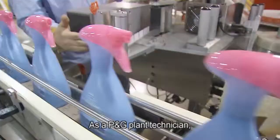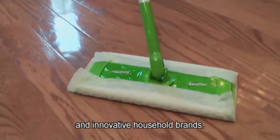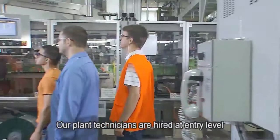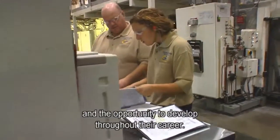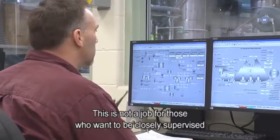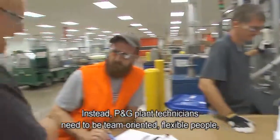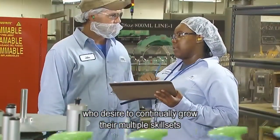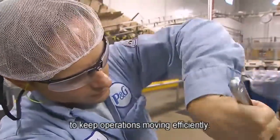As a P&G plant technician, you could contribute to some of the world's best known and innovative household brands. Our plant technicians are hired at entry level and given the tools, the responsibility, and the opportunity to develop throughout their career. This is not a job for those who want to be closely supervised or do the same thing every day. Instead, P&G plant technicians need to be team-oriented, flexible people who desire to continually grow their multiple skill sets and who possess the leadership capabilities to keep operations moving efficiently.